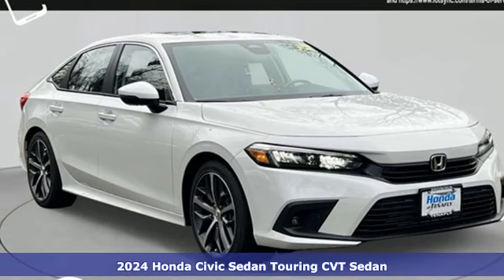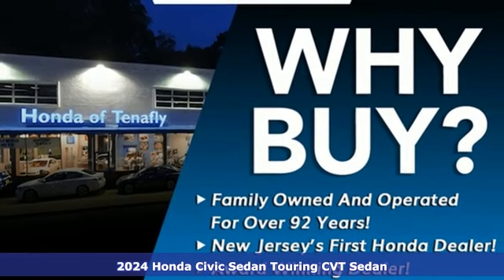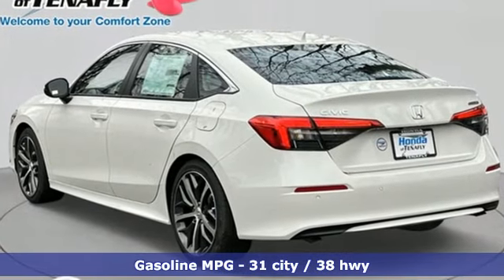Here's a new 2024 Honda Civic Sedan. Get more mileage out of every drive with this Civic. It comes with great features you'll love: integrated navigation system with voice activation, and inductive device charging.